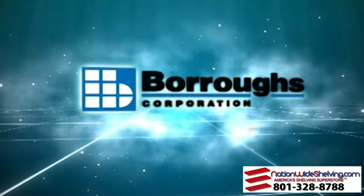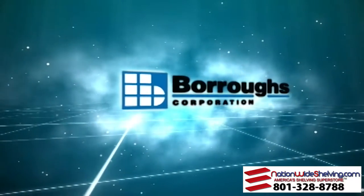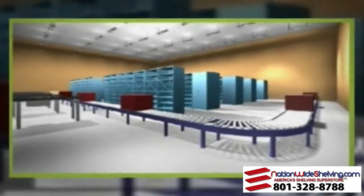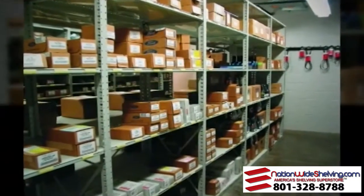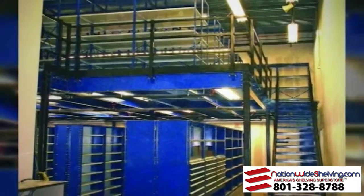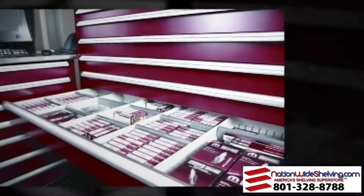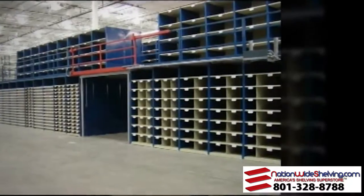The Burroughs Corporation — creating space-saving solutions for today and tomorrow. Burroughs Corporation has provided advanced, durable, cost-effective storage since 1938 to manufacturers, businesses, institutional facilities, and more. Burroughs products are designed and made in-house at our facility in Kalamazoo, Michigan. All of our products undergo thorough scrutiny, from concept and design to manufacture and install.